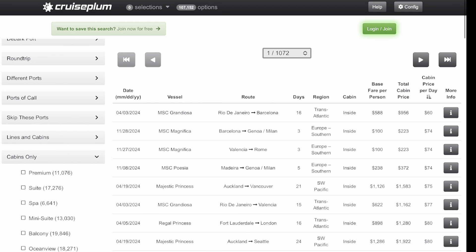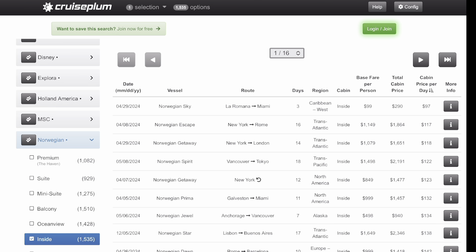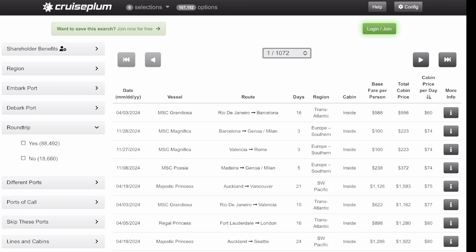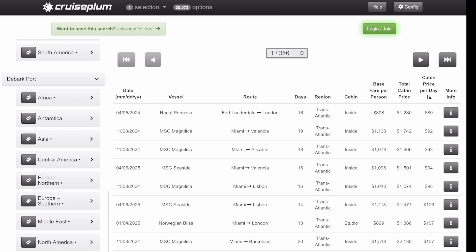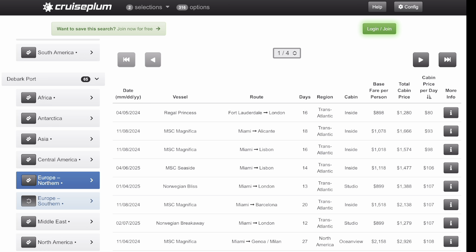You can see how powerful this search tool is. You can also filter by a certain cruise line — let's say you only want to cruise Norwegian. You can search Norwegian inside cabins and see their cheapest is $97 a day for a three-day cruise on Norwegian Sky. You can also filter for round-trip cruises and select a departure port. If you want to leave from Florida and arrive in Europe, select Florida and then Northern and Southern Europe to see every cruise going from Florida to Europe.